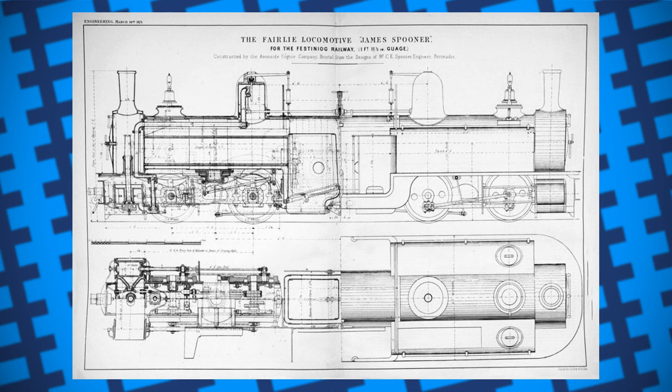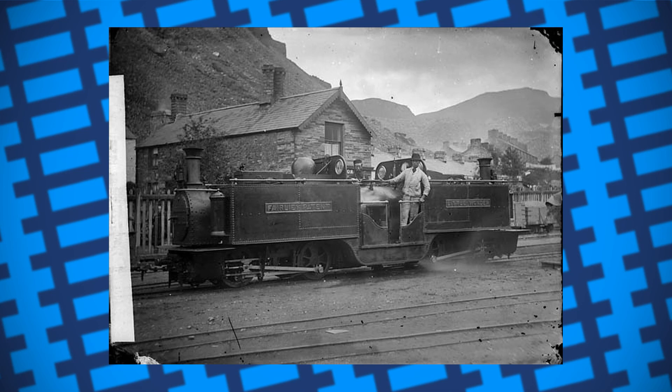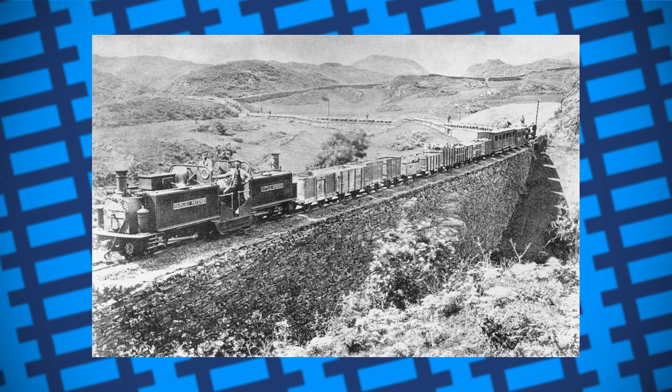The first engine was called Little Wonder and was tried on the Festiniog Railway in Wales. After its success, Fairley gave the Festiniog the right to use his design without restriction, in return for them letting him use the line for publicity.